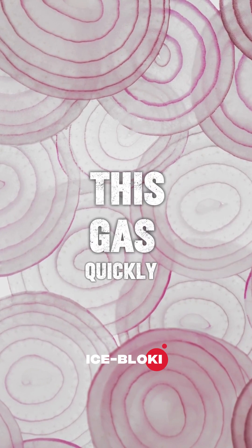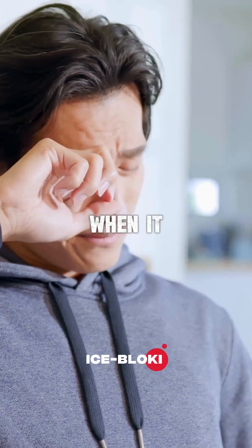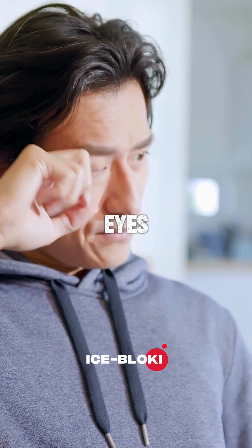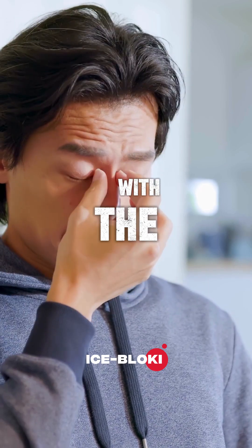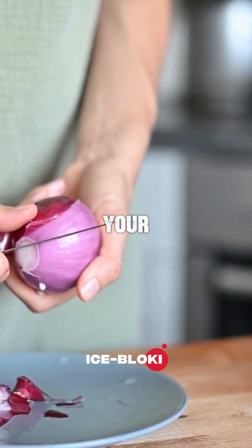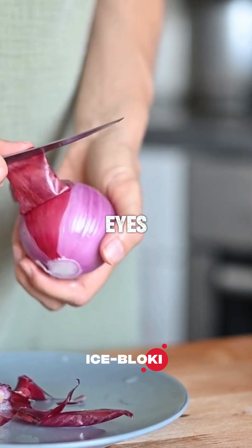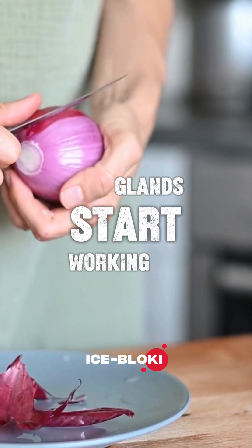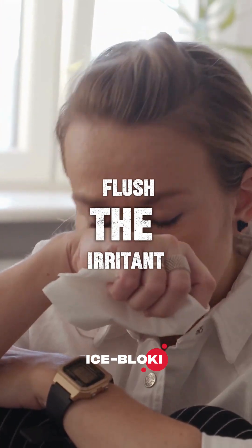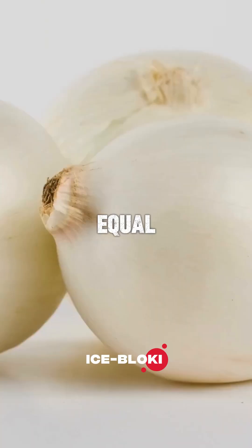This gas quickly rises into the air and makes its way to your eyes. When it touches the surface of your eyes, it reacts with the water there and forms a mild sulfuric acid. Your body doesn't like that, so to protect your eyes, your tear glands start working overtime to flush the irritant away.